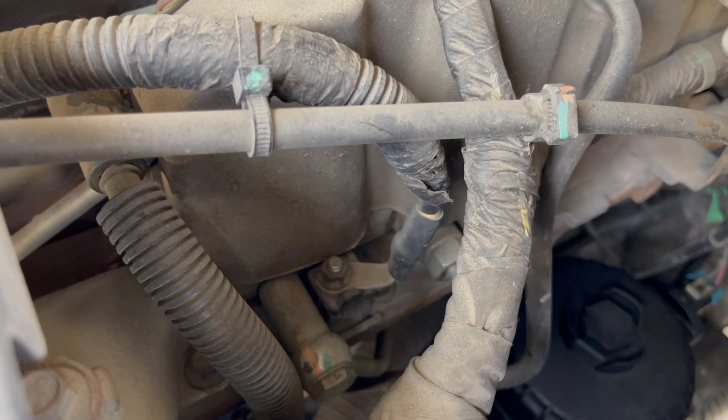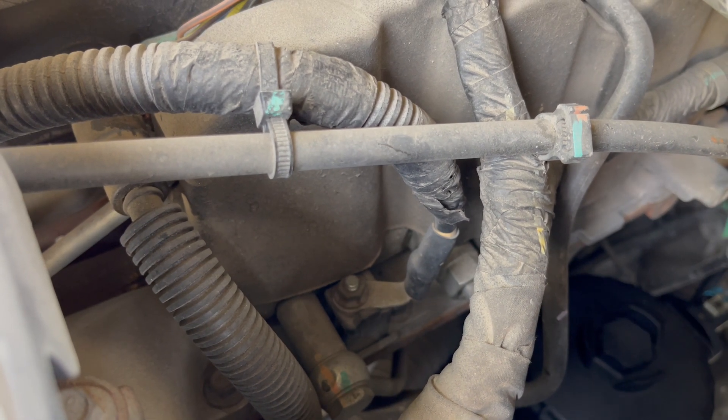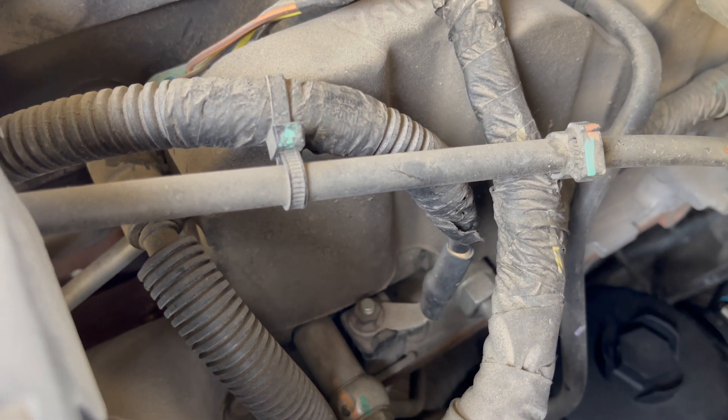This cable will run — there are two batteries in this truck, which is standard — this cable will run back to the passenger battery, which is where I'm going to go next.